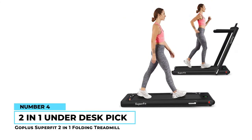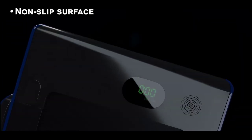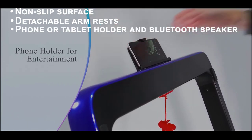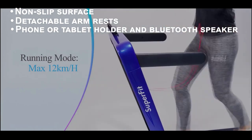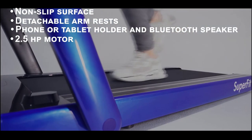Number four: Go Plus Superfit two-in-one folding treadmill. This treadmill puts focus on both its compact design and your comfort. It features detachable armrests complete with a phone or tablet holder and even a Bluetooth speaker to listen to your favorite music or podcast as you exercise.